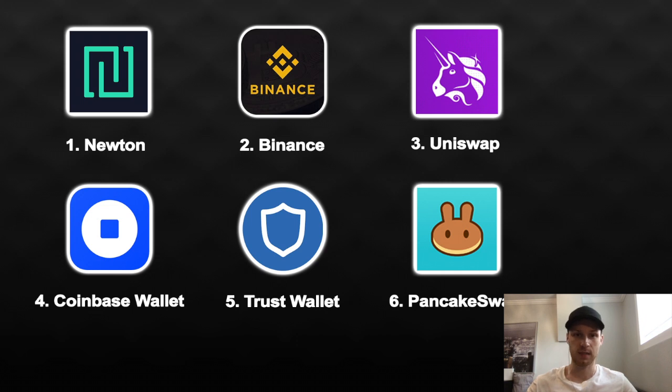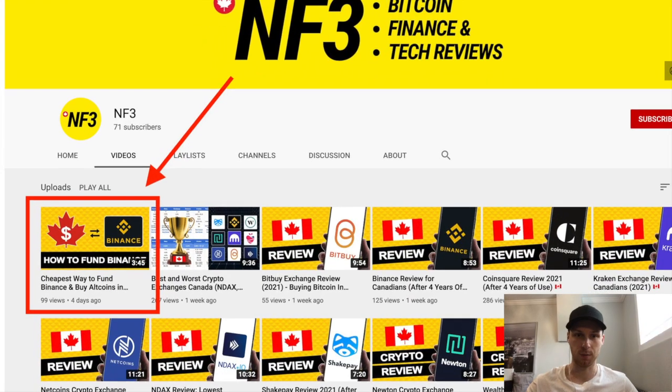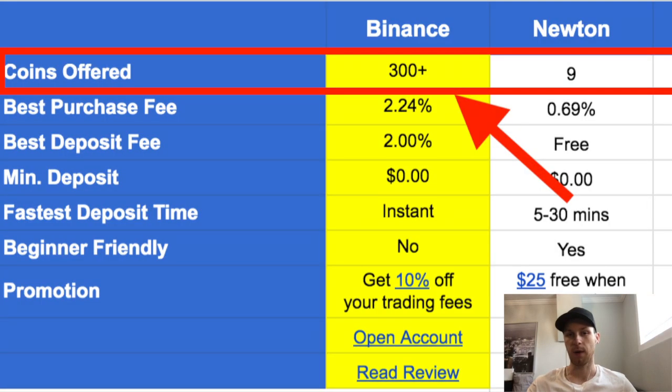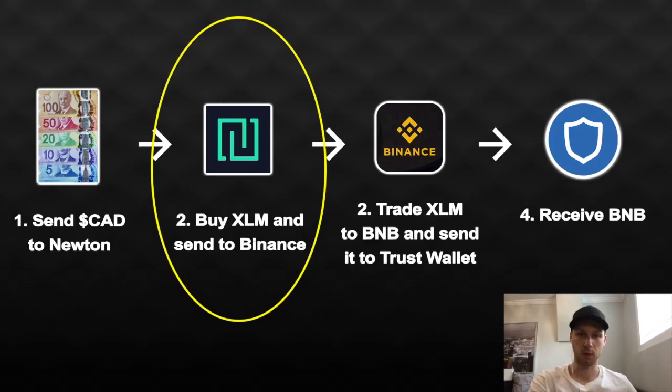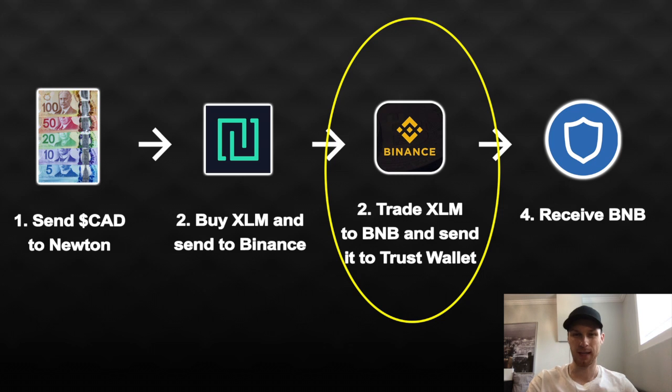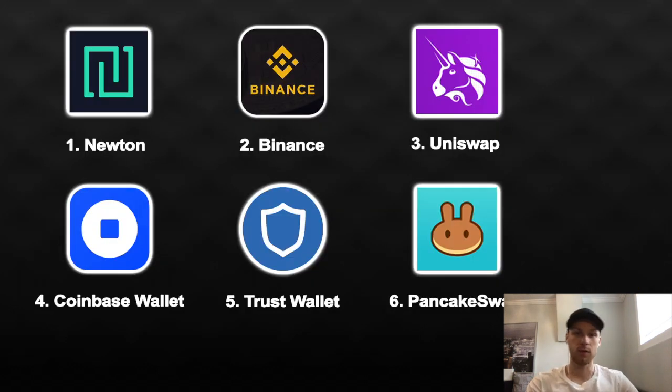Binance takes a couple of minutes to sign up — all you need is an email address. You send crypto there from Newton, trade it for BNB, then send your BNB to your Trust Wallet, and you're ready to trade on PancakeSwap. The cheapest way to fund your Binance account is to open Newton, buy Stellar, and send that Stellar to Binance — Newton will cover all the withdrawal fees, so it costs zero dollars to send. Binance also has over 350 coins on the platform, which is hundreds more than any Canadian exchange.